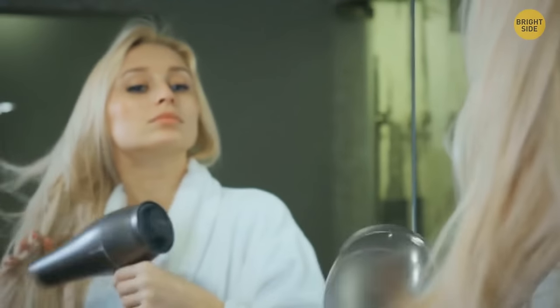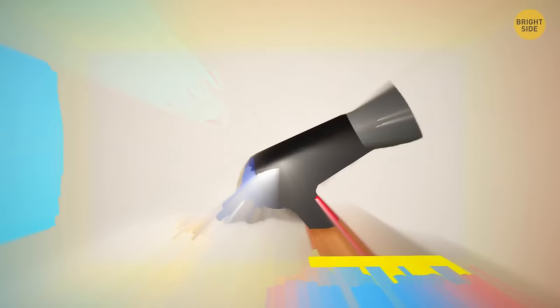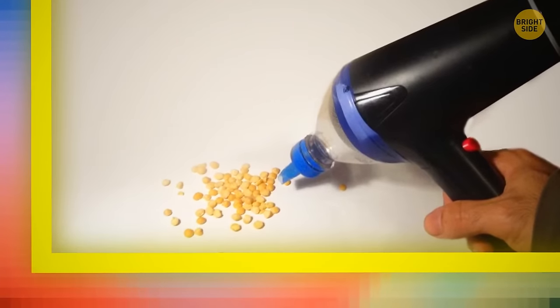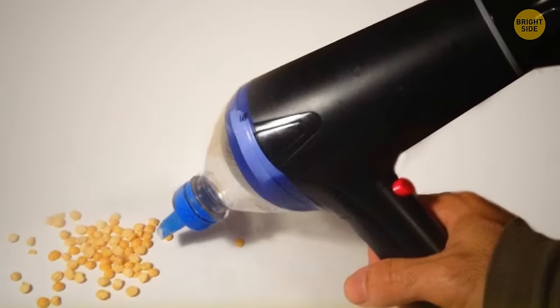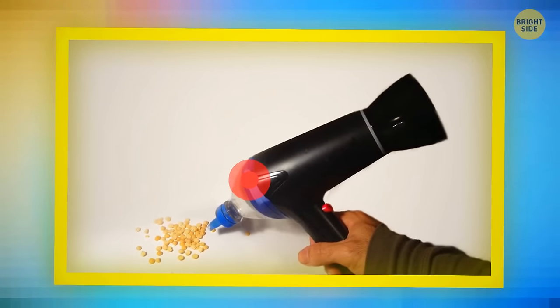A hair dryer can make a great mini vacuum cleaner for emergency cleaning. Cut a plastic bottle and dry it, put a layer of fabric on the fan of your hair dryer, then place the fan in the plastic bottle's bottom portion. Fix the bottle and attach it to the hair dryer using tape. Turn it on and you're ready to clean the mess.